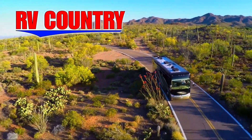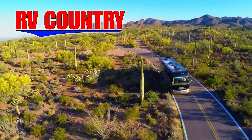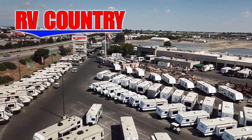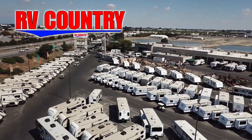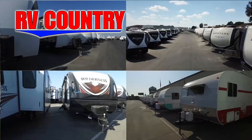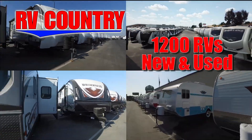Here at RV Country, we're all about creating fun family memories. And RVing is one of the most economical ways to create those memories. If you have any questions, please feel free to give us a call. We're here to help, because with dealerships in five states, you're sure to find an RV Country dealership close to you.